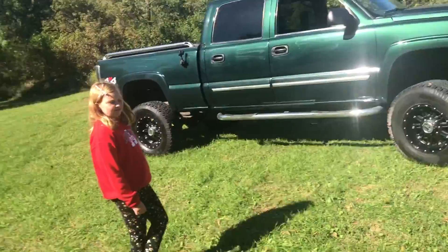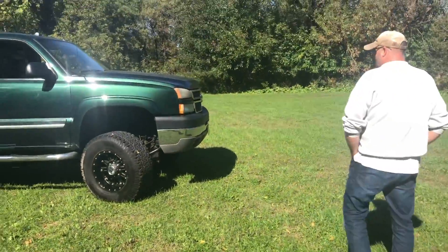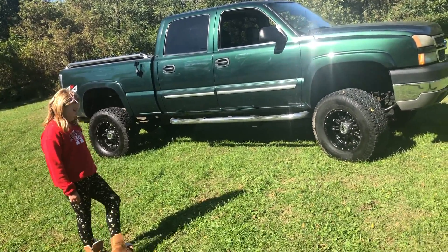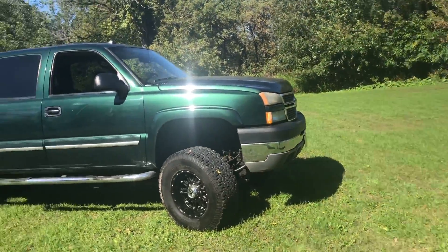The goal with the 2500 is that we eventually want to get like a 20-foot enclosed trailer, that way we can haul all the machines in and this can haul it. That's the goal at least — that'd be pretty cool.